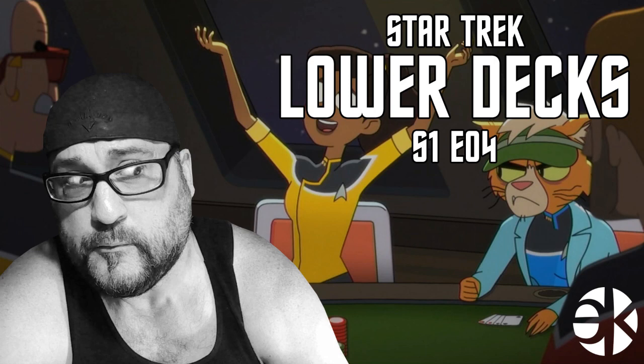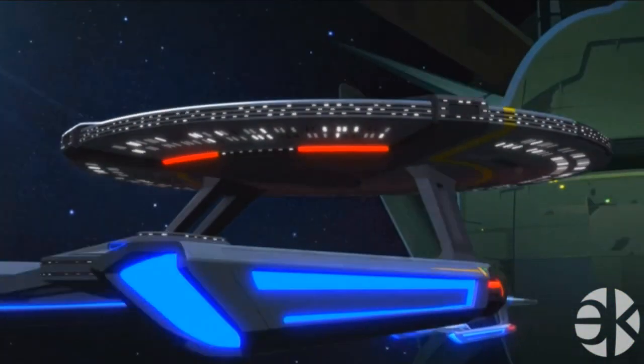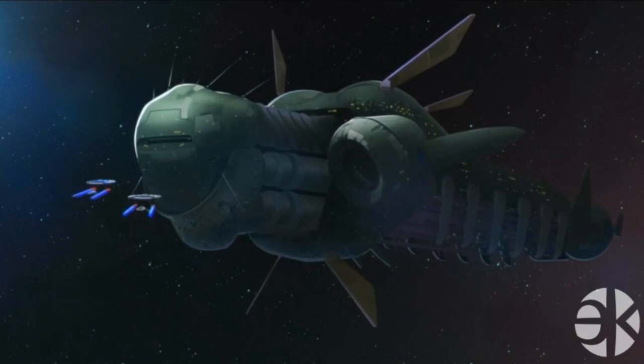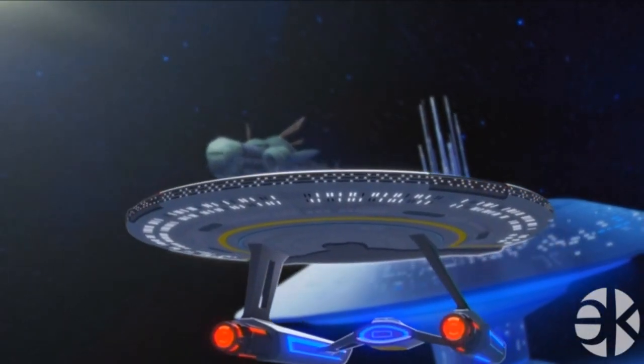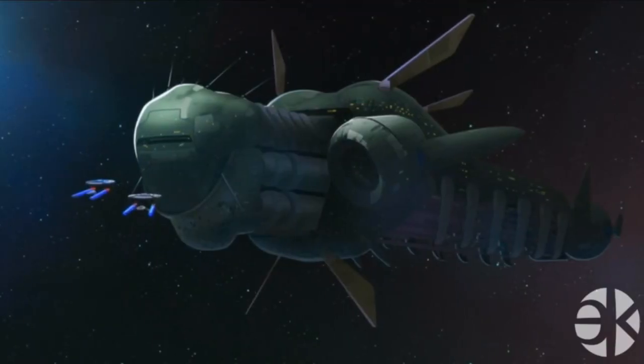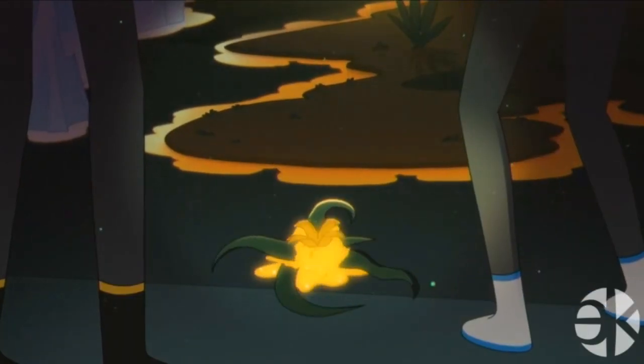This is a closer look at Star Trek Lower Decks Season 1, Episode 4, Moist Vessel. There's this gigantic generational ship that's been adrift for centuries, so the crew are all dead inside their cryostasis chambers. The USS Merced — remember, all these ships have to be named after places in California — has joined the Cerritos to tow the generational ship back to a starbase. Also on board is what I call plot juice — described as molecular fluid that can create life from energetic material, which will be important and very inconsistent later. I guess it's supposed to work kind of like the Genesis device from Wrath of Khan.